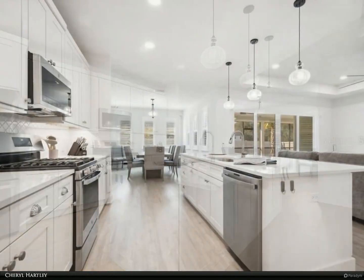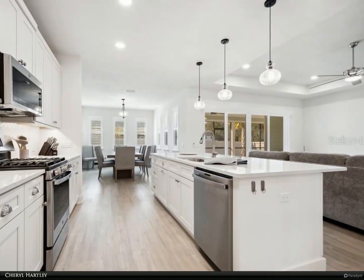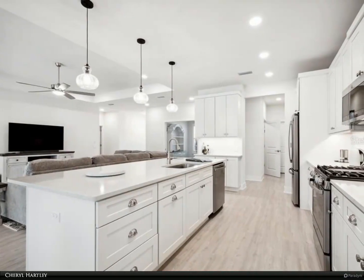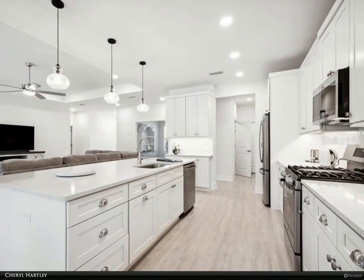Sliding glass doors take you to the extra-large paved screened-in patio that offers outdoor living at its best. The primary bedroom and bathroom offer two walk-in closets, a separate walk-in tile shower, dual sinks with stone counters, and a large make-up counter.